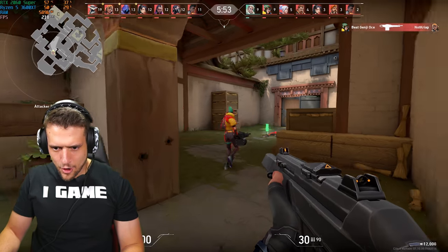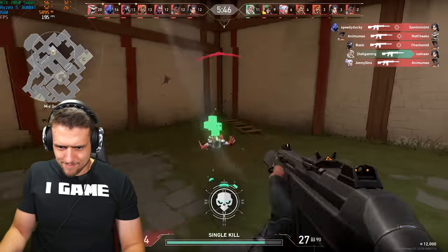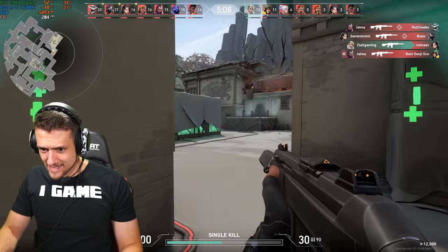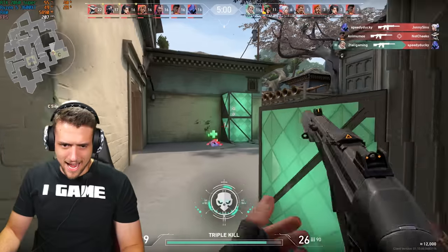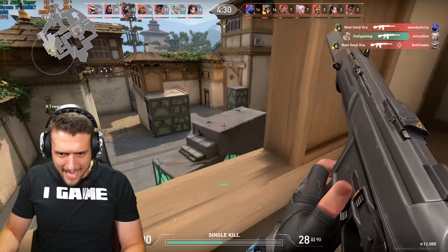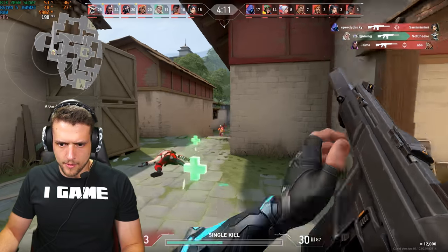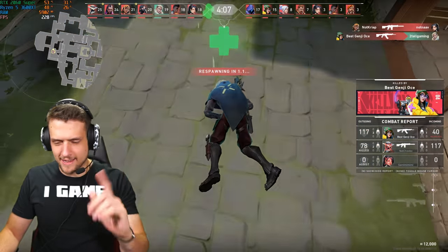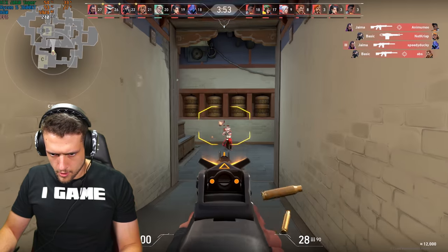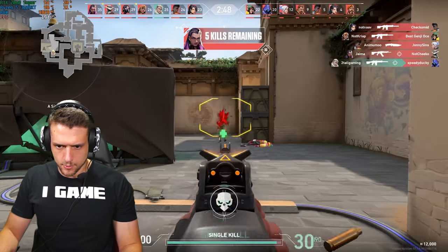Alright, Valorant time. These guys have no idea what's coming. Sitting down enemies, getting headshot after headshot with the Vandal. I can't be stopped — literally all day. Getting kills from behind too. I might honestly have to go pro in Valorant. I'm being dead serious. Just headshot after headshot — it's relentless. Got another one right there.